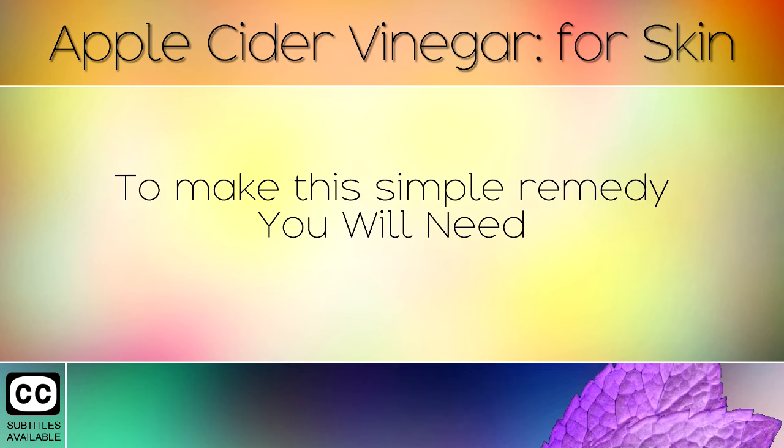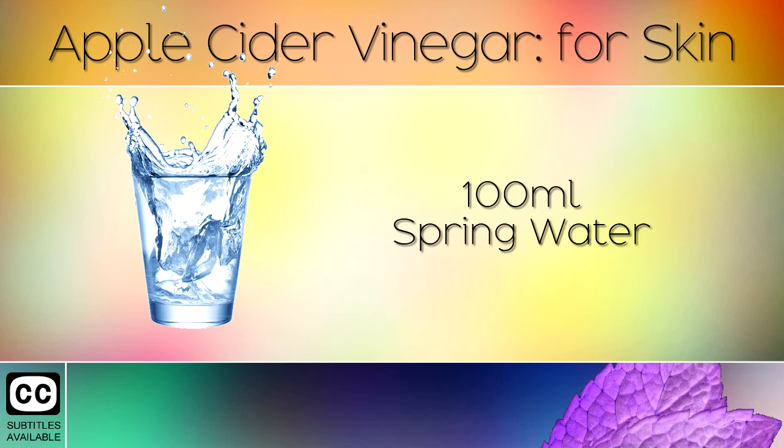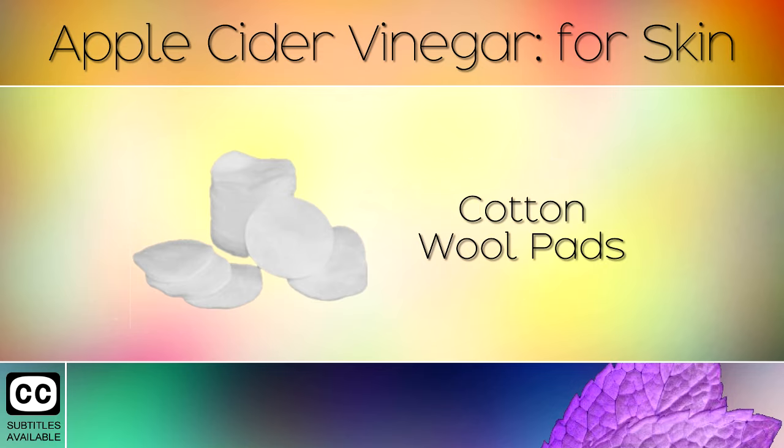To make this simple remedy you will need: a small plastic bottle, 100ml of spring water, 100ml of unfiltered raw apple cider vinegar, and some cotton wool pads.